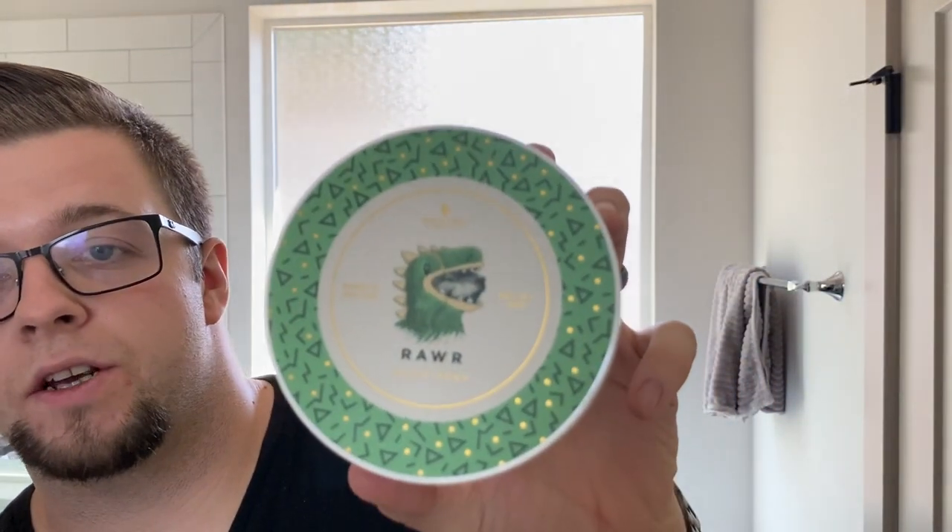Hello and welcome to the Virtual Groom Room. My name is Jack, your host, and today I'm bringing you another shaving video. My choice of soap today is going to be from Noble Otter, and this is Raw.